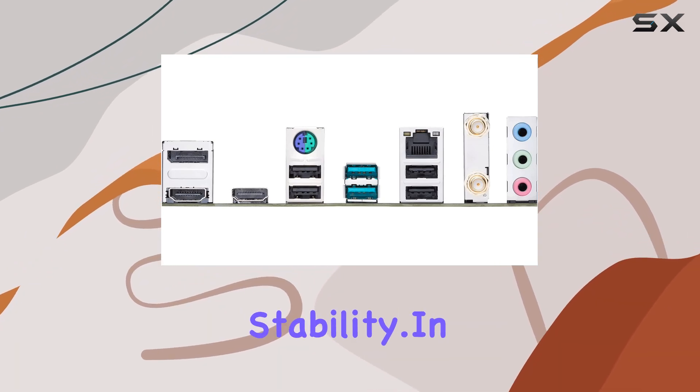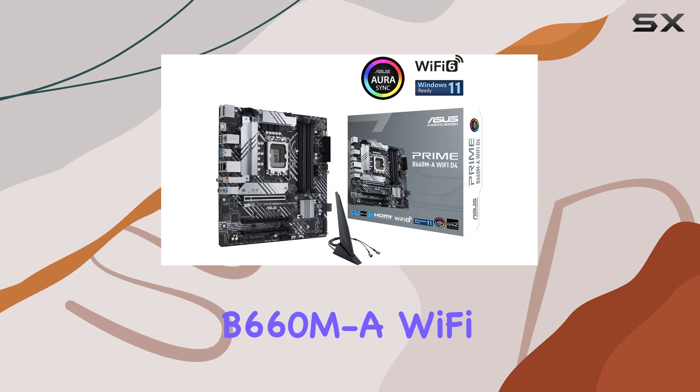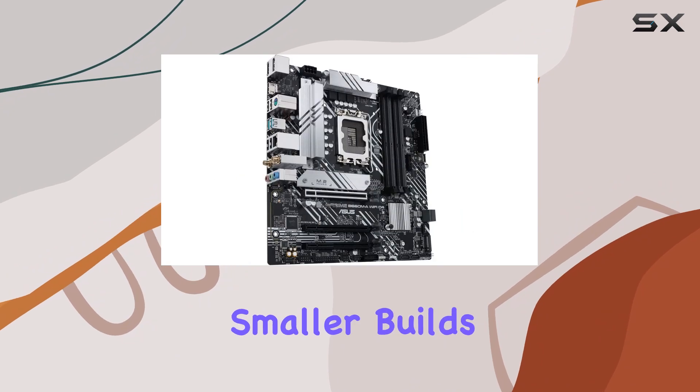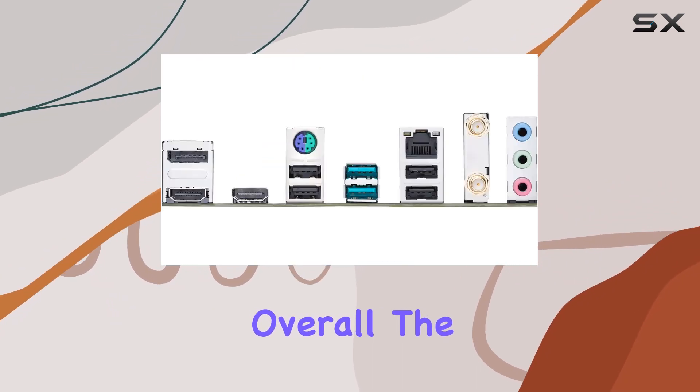In terms of design, the ASUS Prime B660M-A Wi-Fi D4 boasts a sleek and compact Micro-ATX form factor, making it perfect for smaller builds without sacrificing performance or features.